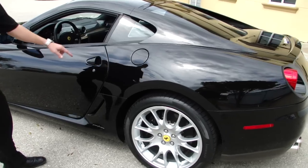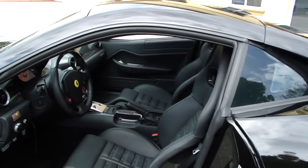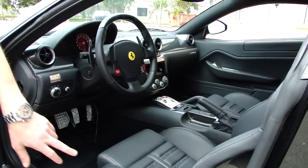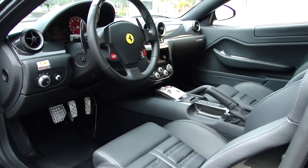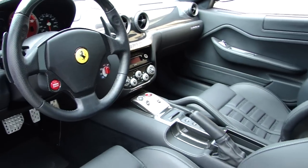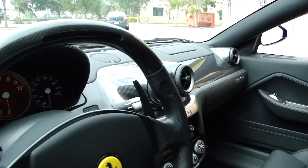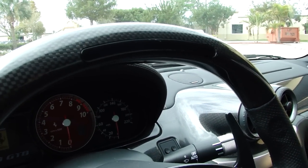I know one of your concerns was the interior. I do want to first start by opening up the interior, let you take a peek at the steering wheel with all the carbon behind it, as well as the seats with the stitching and the Daytona inserts. You'll notice right up here on top of the steering wheel are the lights for the shifting, built straight into the steering wheel.